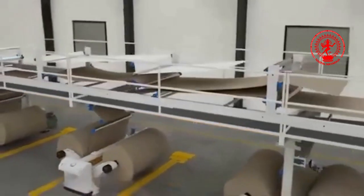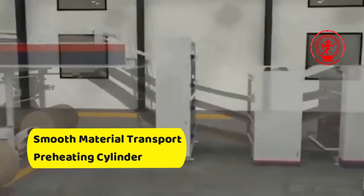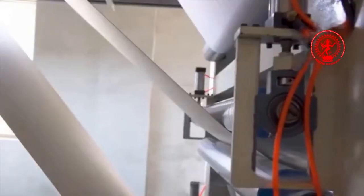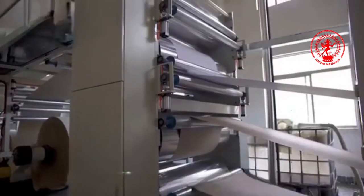The conveyor system, designed for stability, ensures smooth material transport to the preheating cylinder, which can operate via steam or electric heating to reduce moisture content and enhance bonding. An ultrasonic automatic edge alignment system ensures precision, reducing material waste, while a dual-linear bearing guide rail allows for smooth operation.